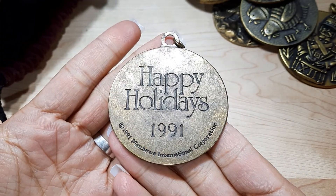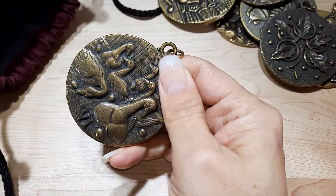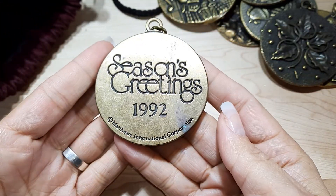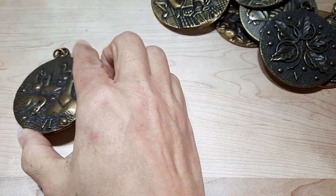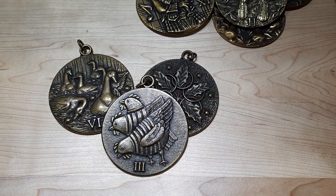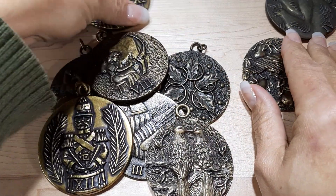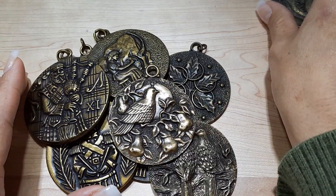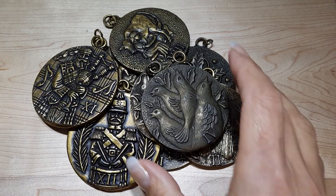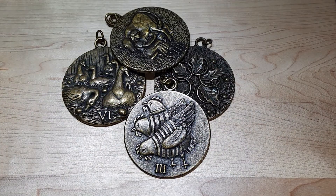I'm wondering if they gave these away to staff to commemorate. Here's another one with some swans, number six, 1992. That's all I have for these, but I just thought what a neat thing to share with you. Do you have any of these? Have you ever seen these before? They are really cute — what a neat collection. I think they're brass ornaments.